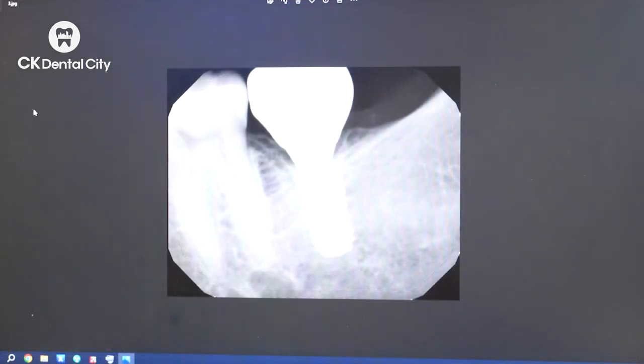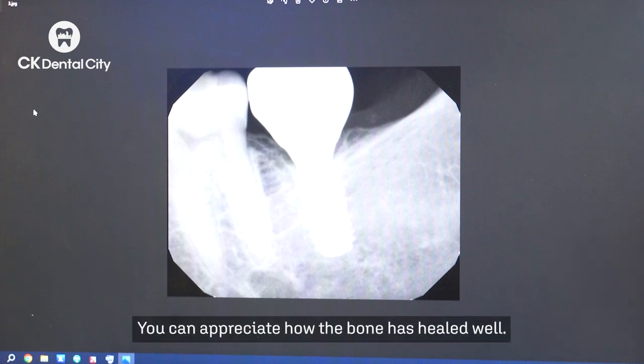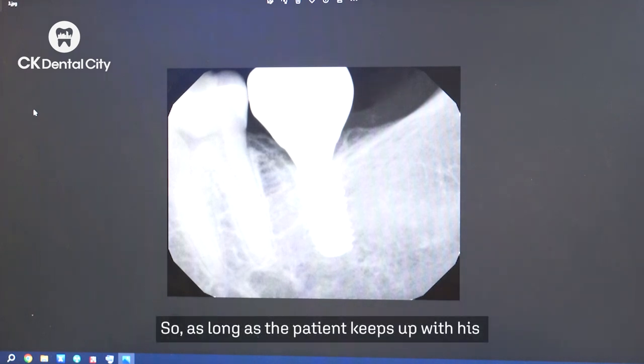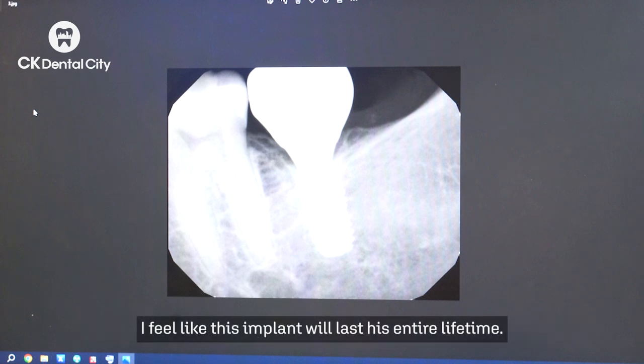This x-ray was taken a month ago, June 2023, which is a four-year post-op x-ray. You can appreciate how the bone has healed well — it's looking very, very stable. As long as the patient keeps up with his routine care: flossing, brushing, good oral hygiene habits, I feel like this implant will last his entire lifetime.